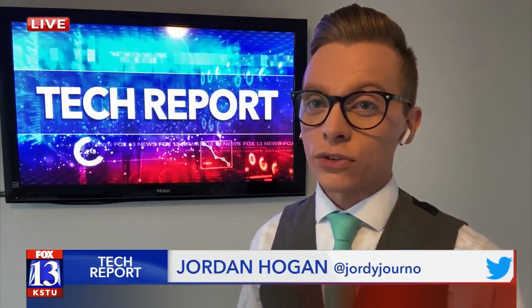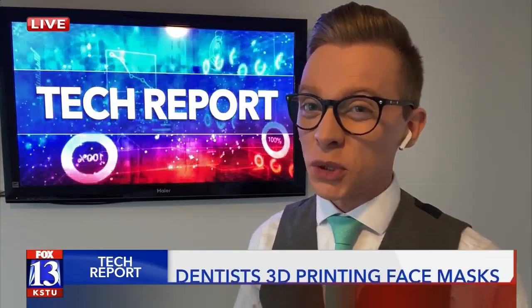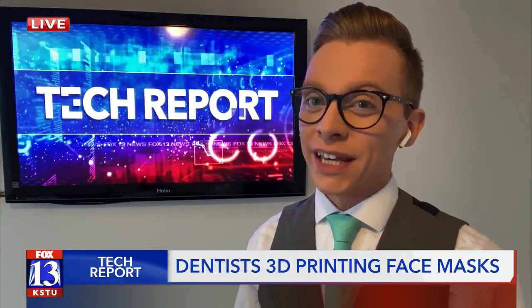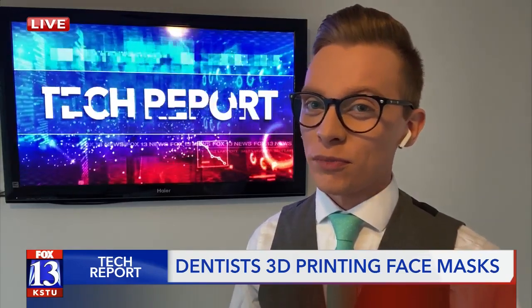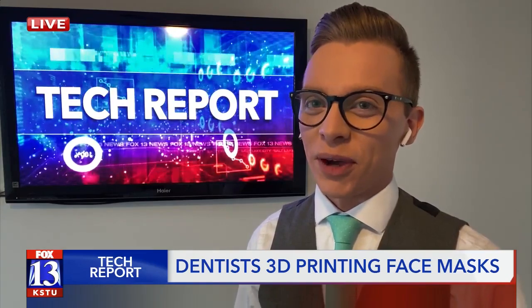Cody says he has reached out to the company that makes the 3D printing resin to see if they can help him out with donations to offset the cost, because one bottle costs about $250. He's not through that whole bottle yet with around 12 masks, but it could run out fast, so hopefully the company does help out.